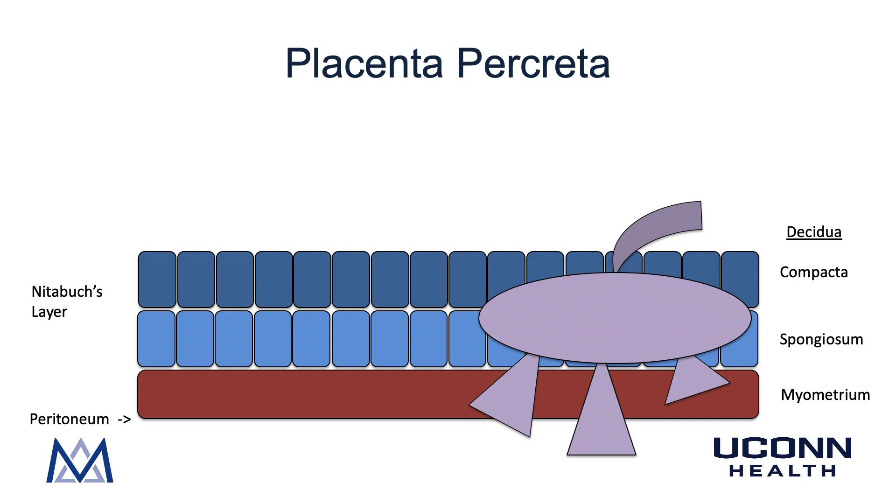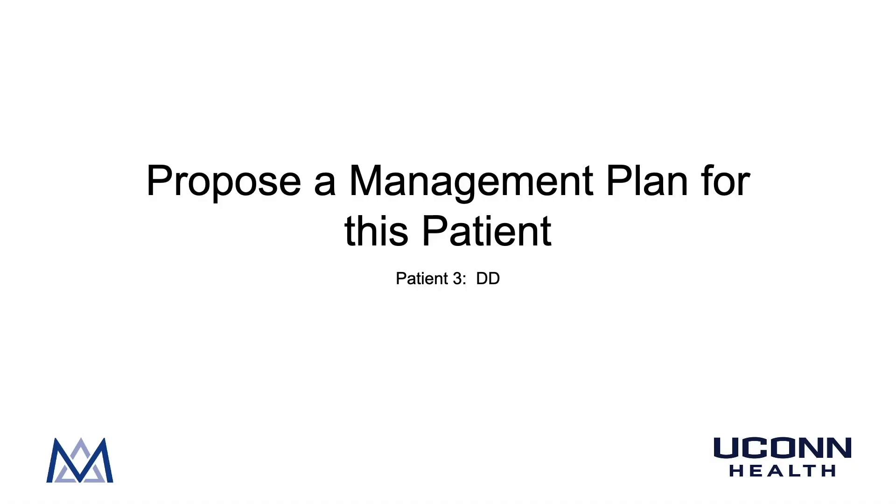Even more pronounced is placenta percreta, where parts of the placenta grow through Nitabuch's layer, the decidua spongiosa, and the myometrium — all the way through the peritoneum — and can begin to invade nearby organs. This is a very dangerous situation associated with postpartum hemorrhage and need for urgent hysterectomy.